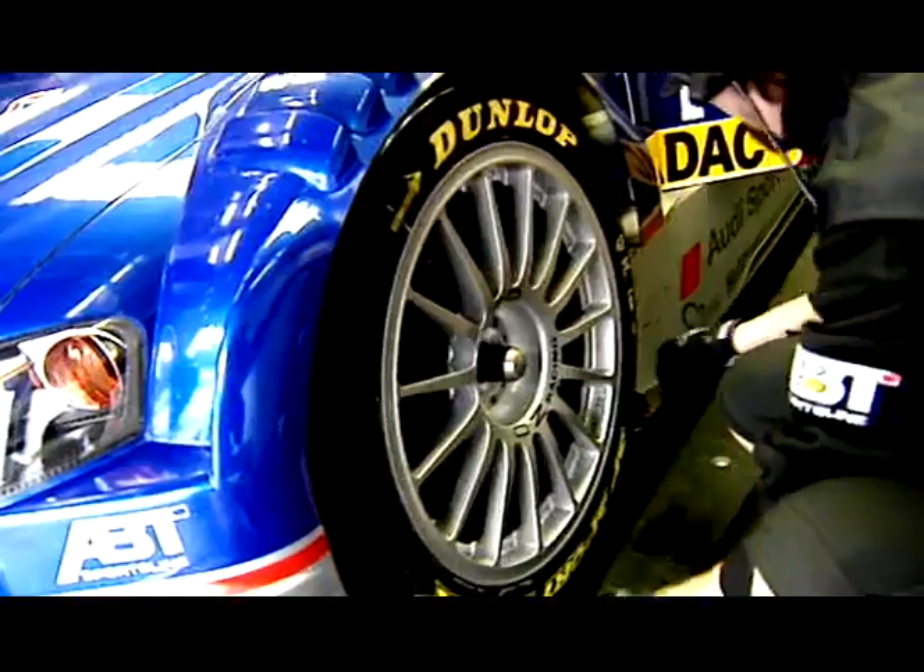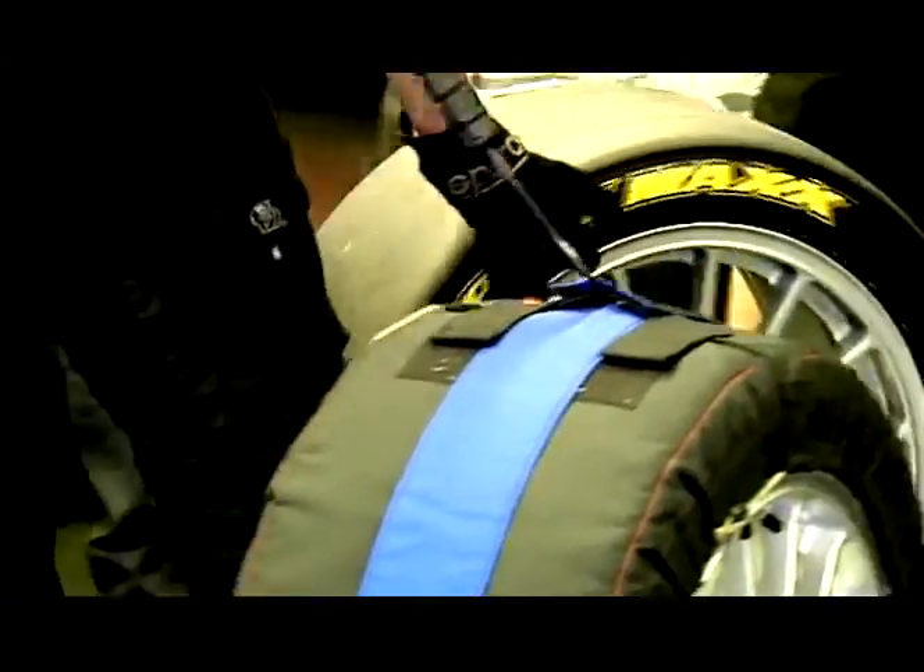We have exciting and challenging racetracks and some of the best drivers in the world. Let's see what one of them, the DTM champion of 2004, Matthias Ekström, has to say about Dunlop assistance on the racetrack.